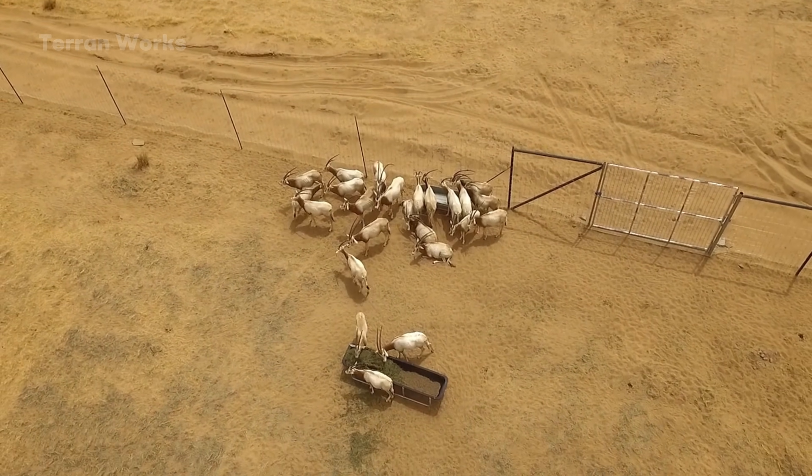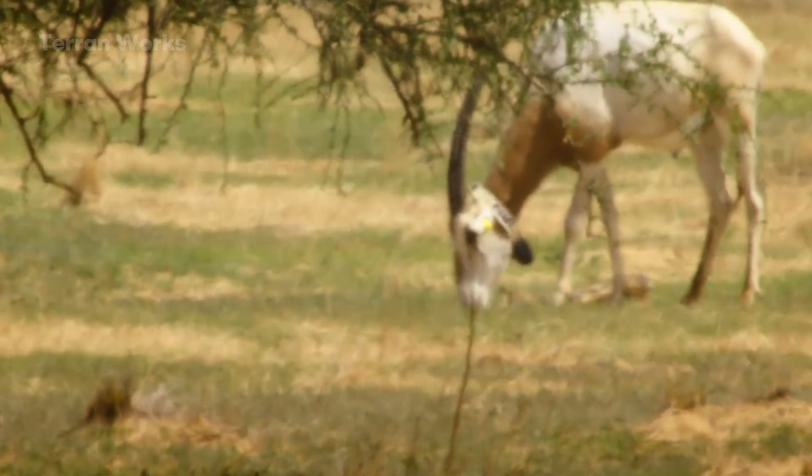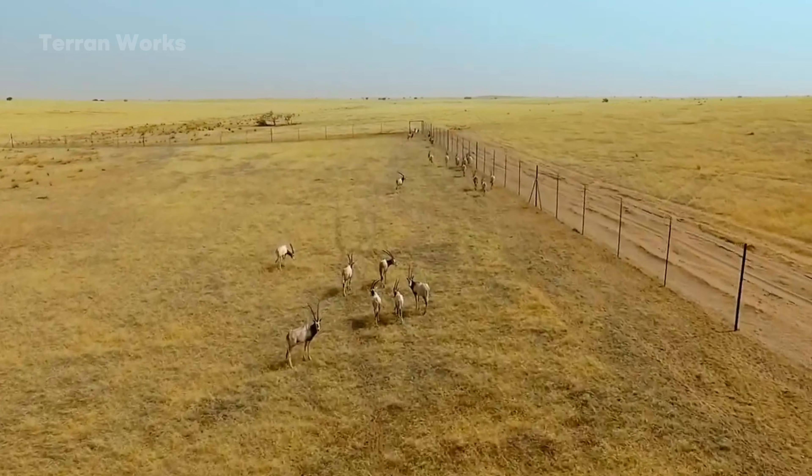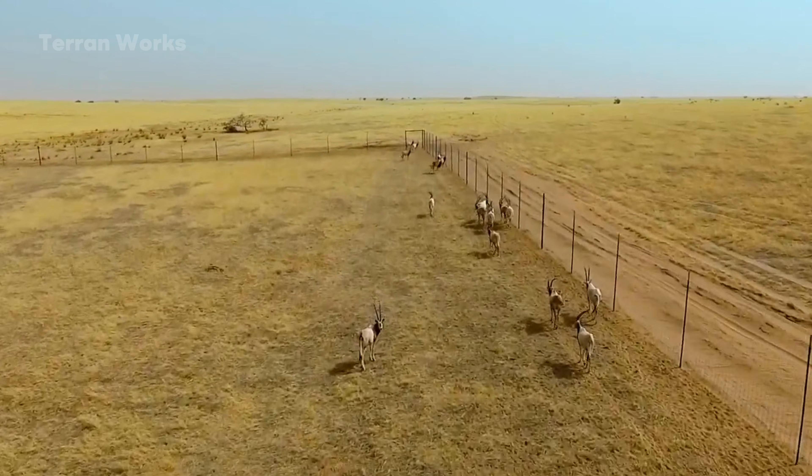When we look at the oryx today, the question is no longer whether one species can make a difference, but among the species we have lost, which missing link will be the next force strong enough to awaken a sleeping ecosystem.